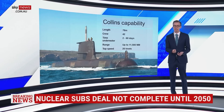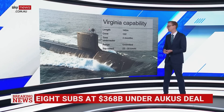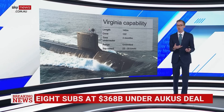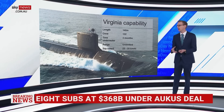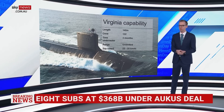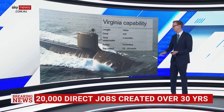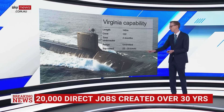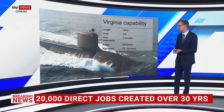Next is the Virginia-class submarine — this is the one we'll get in the 2030s from the US. You can see a much bigger boat: 140 metres, bigger crew of 132. The time underwater is actually as long as you have food, so give or take about three months for all submarines, at which point you usually need to restock. But this is fully operational — very different to what you can do in a diesel sub. The range is unlimited; it's got its fuel source in there that lasts for decades. Top speed is 25 to 35 knots, so much quicker. By the way, double knots if you want to go to kilometres per hour.